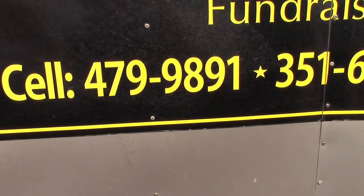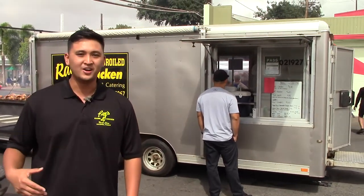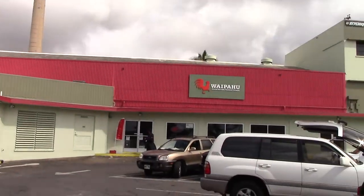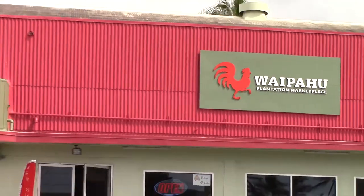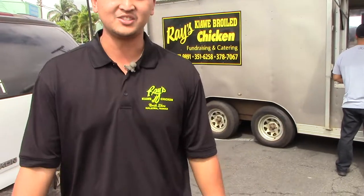You can call 808-479-9891 — that's my grandpa's direct number — or 808-351-6258. If you don't find us in Haleiwa or Wahiwa, just look for the sugar mill up in Waipahu. It's right on Waipahu Depot Street, and look for us cooking on Wednesdays, Thursdays, and Saturdays. Hopefully we'll be adding more days, so follow us on Instagram or Facebook or give us a call.